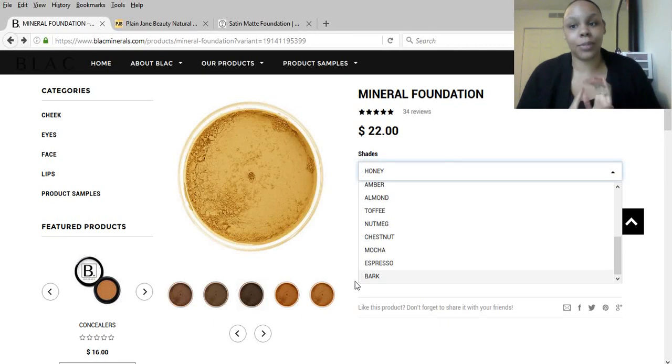Hi guys, it's your girl Malika and today I'm doing an exciting video because I haven't seen any other green beauty person do this. This video is geared towards women of color because I'm going to be showing you websites where you can find your foundation shade — possibly more shades that are going to match your skin tone — rather than having to guess or settle for something that's just okay but not your perfect match.